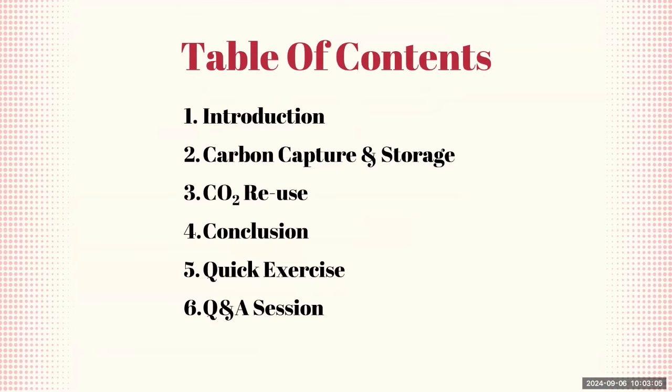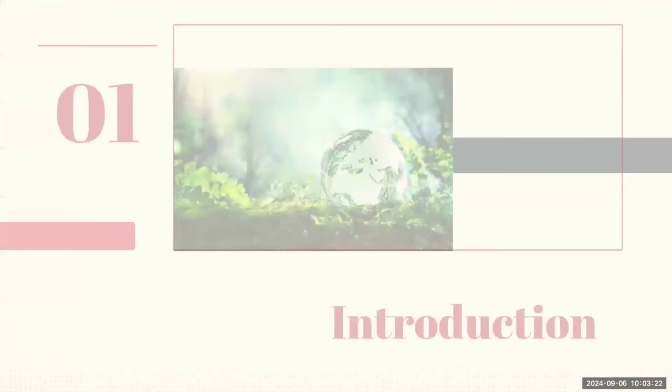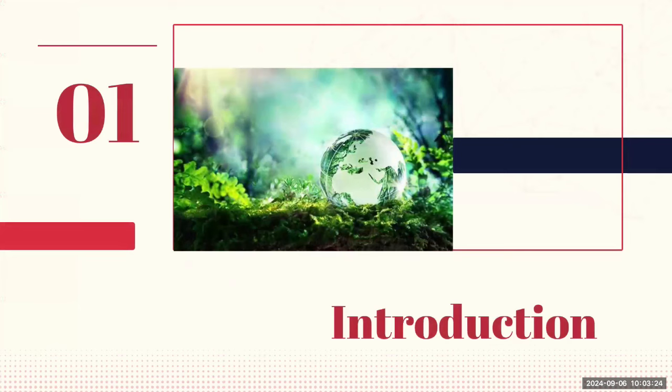Following that, we'll explore the innovative ways in which CO2 can be reused, turning a potential waste product into something valuable. We'll wrap up with a conclusion to summarize the key points, followed by a quick exercise to reinforce what we've learned, and then a Q&A session to address any questions. Let's start with the introduction.